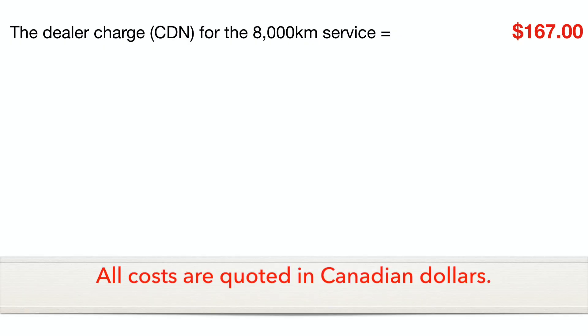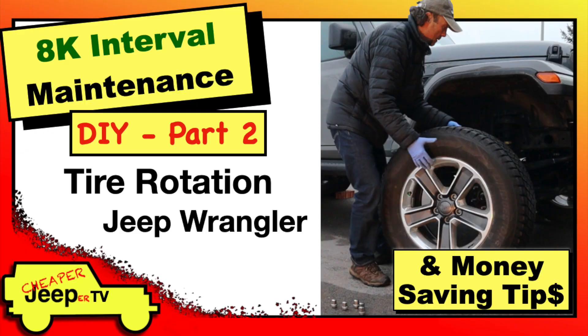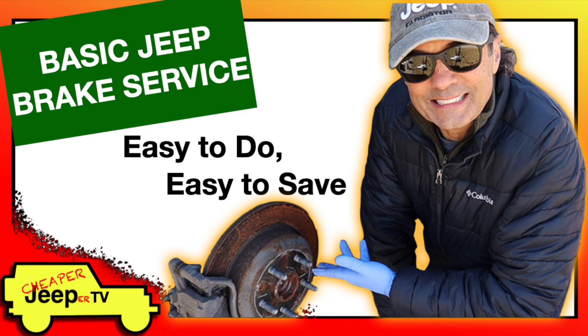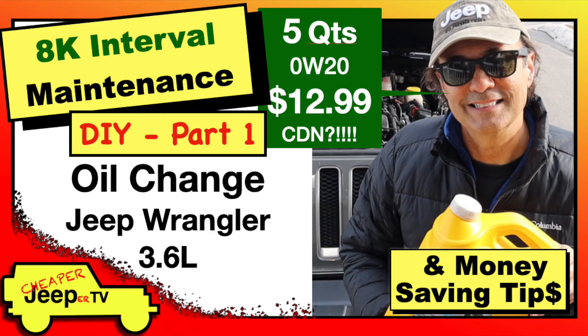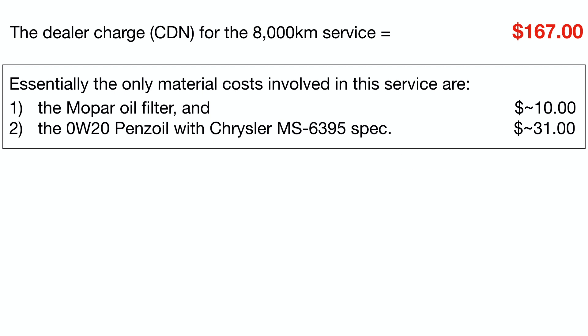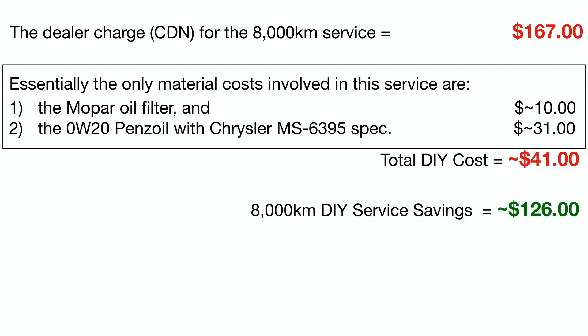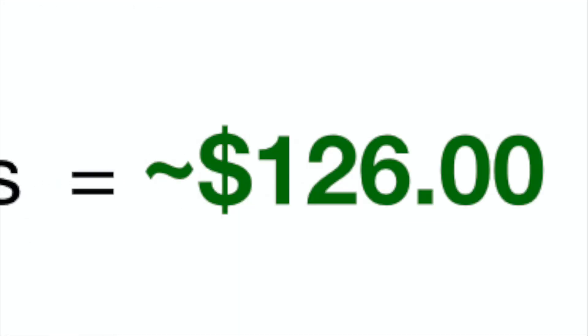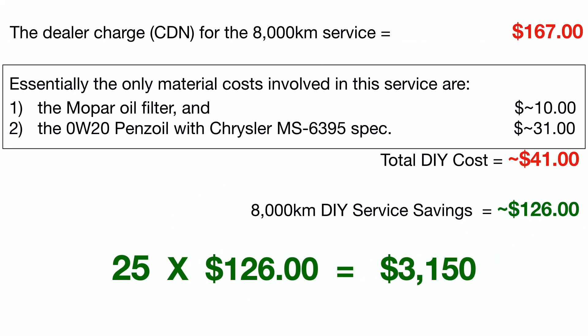A local dealer will charge $167 for that 8,000 kilometer or 5,000 mile interval service. So if we do the tire rotation, the fluid and brake inspection, and any kind of brake service that's required, we're only left on the hook to pay for a DIY oil change. For that service, we simply subtract our material charge, which amounts to about $41, and that helps us realize a savings of $126 just for that service alone. But over 200,000 kilometers, we will have done that service 25 times, so that savings is multiplied by 25, which means we realized a savings just on that service alone of $3,150.